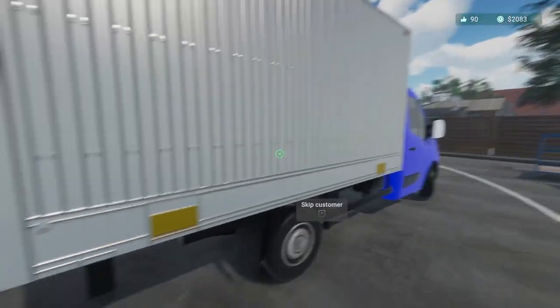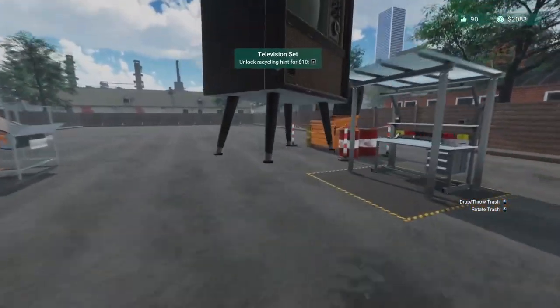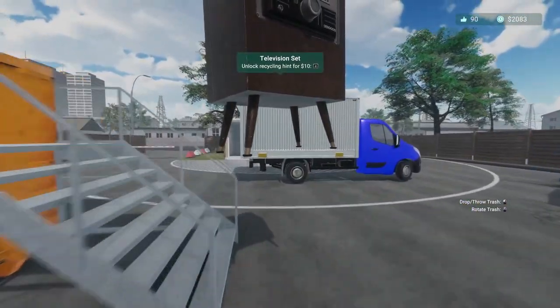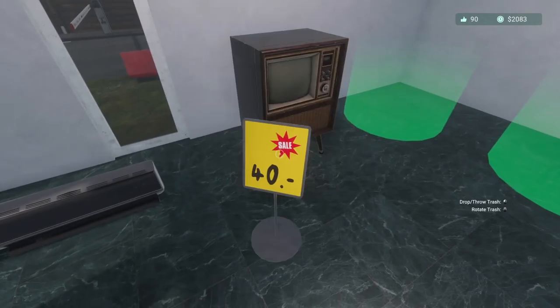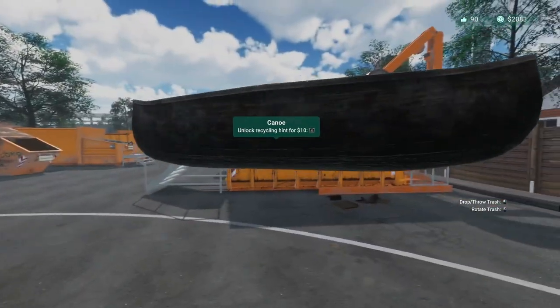Hopefully there's something we can sell. TV — a 1960s TV. Nice. Not much more but something. A canoe.